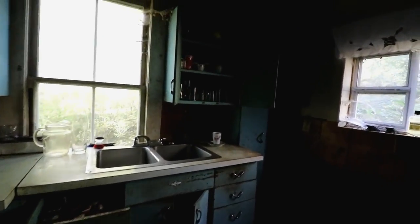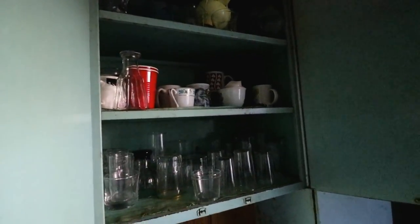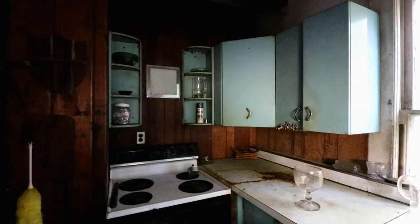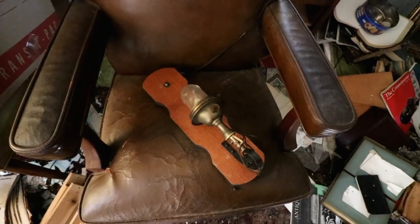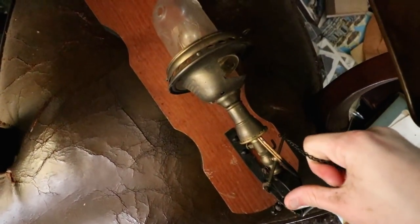That's a tight door. Wow, look at this — everything in the kitchen just stands where it was, it's so creepy. Look how old this light is. So cool.